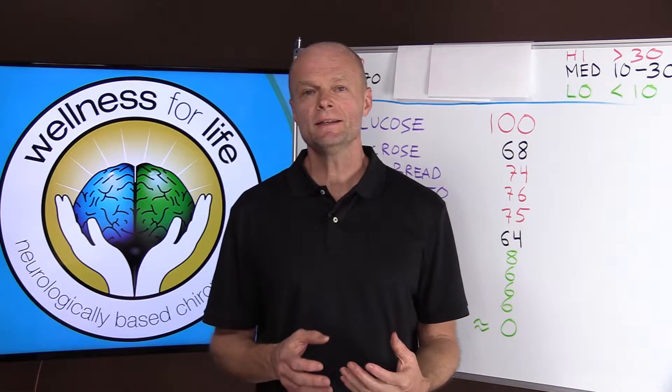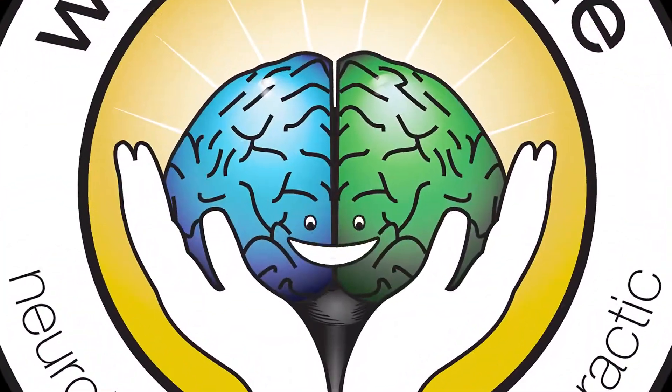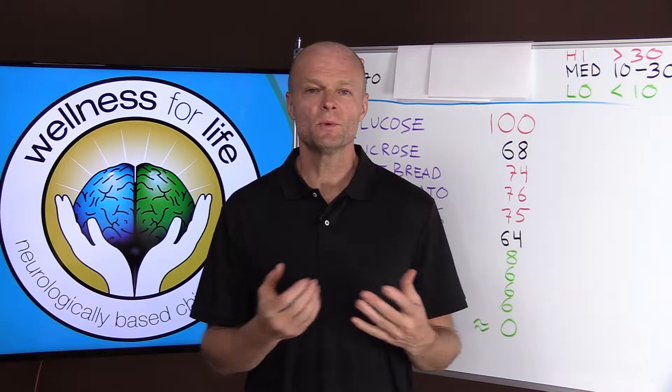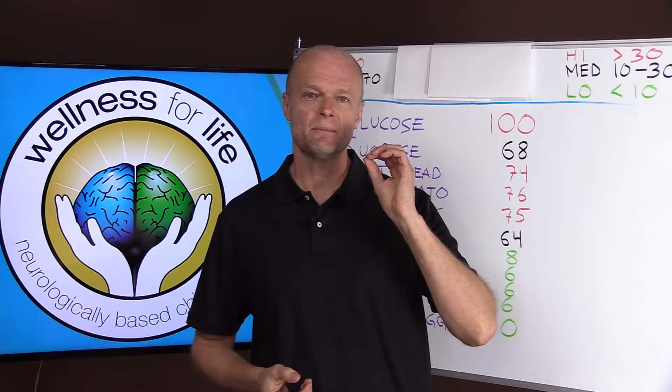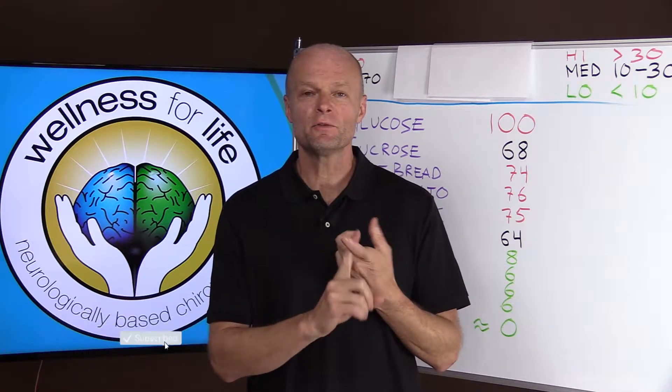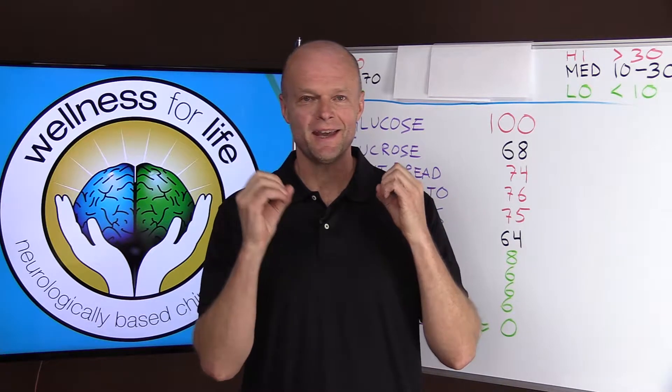Glycemic Index Explained, coming right up. Hey, I'm Dr. Eckberg with Wellness for Life. If you'd like to truly master health by understanding how the body really works, make sure that you subscribe and hit that notification bell so that you don't miss anything.